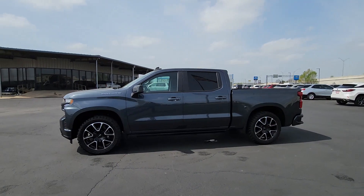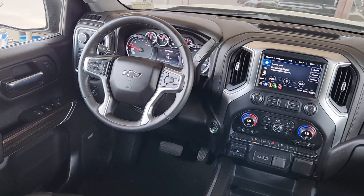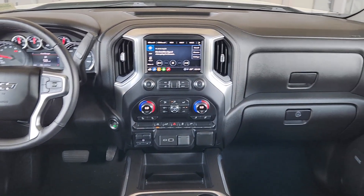Sun/moonroof, keyless entry, navigation system, heated driver seat, remote engine start, bed liner, backup camera.